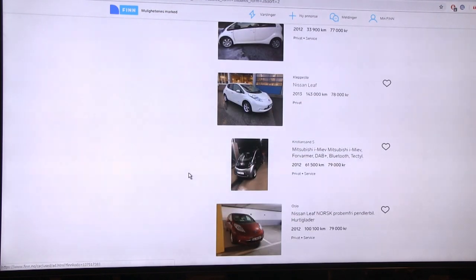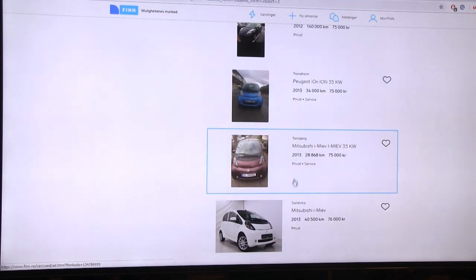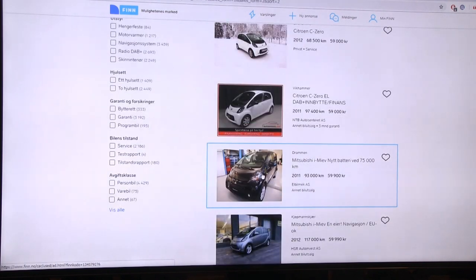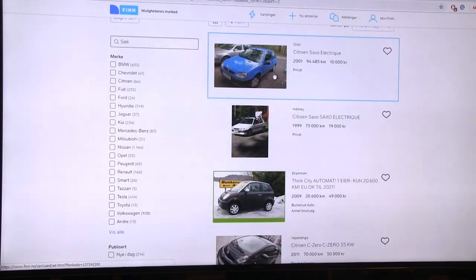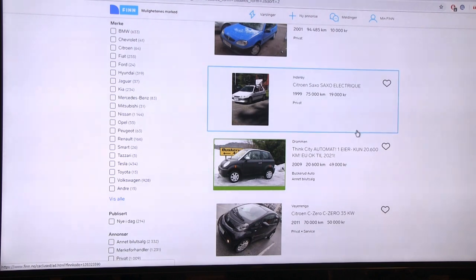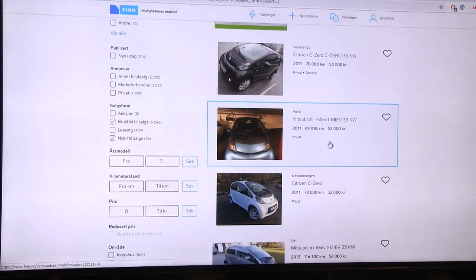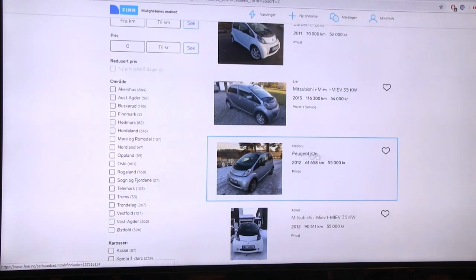Skipping through - we start seeing more and more Leafs around the 75,000 NOK mark. So to summarize: if you want a cheap EV you're looking at broken ones for 20,000 NOK, but you should probably pay around 50,000 NOK for high-mileage cars with small batteries. At 70-120,000 kilometers these cars probably still have about 80% capacity left.